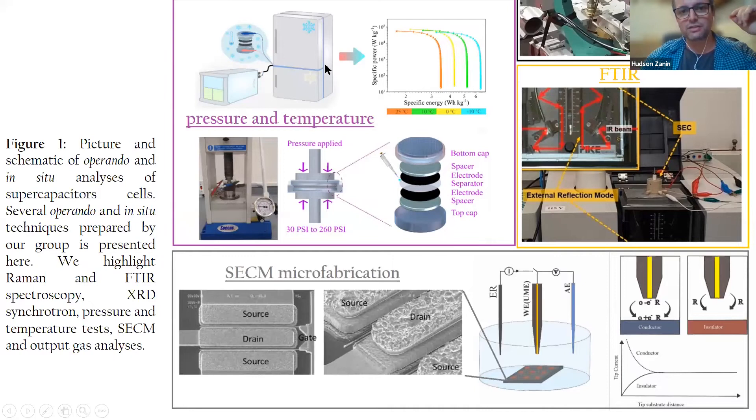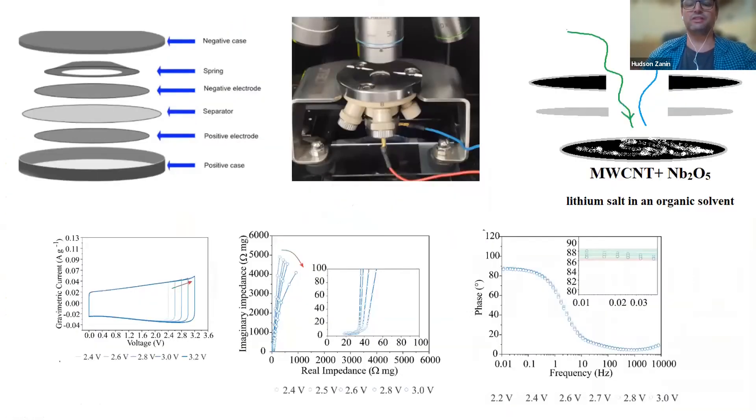There is FTIR analysis as well, where we analyze under abuse conditions what happens to the electrode and electrolyte - for example, whether CO2 evolves. This is very important to combine with the gas analysis we have. We also produce very advanced platforms to see the electroactive surface area or the activity of some special material.